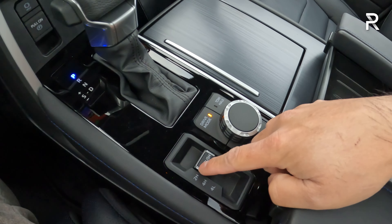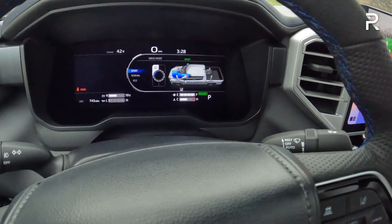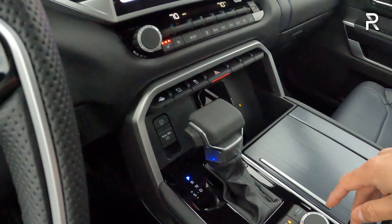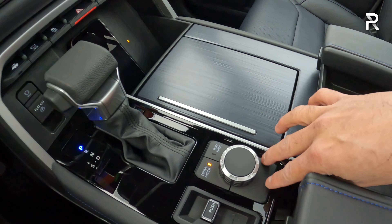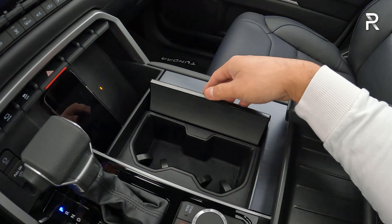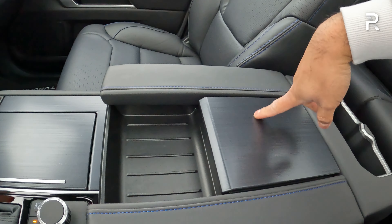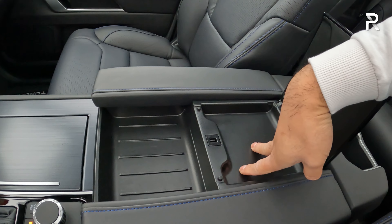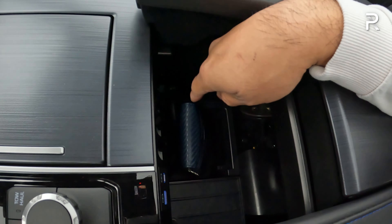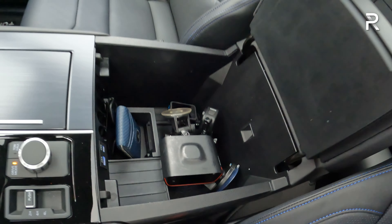The four-wheel drive selector is a dial or toggle switch going from 2-High, 4-High, to 4-Low — there is no automatic setting. The drive mode selector offers Sport, Normal, and Eco modes, plus a Tow-Haul mode. If this truck had the TRD off-road package, it would also include multi-terrain select — this truck is lacking that. There are cup holders that double as storage, an electronic parking brake, and a padded center console. Sliding open the storage tray reveals a USB-A and USB-C port. Opening the center console fully reveals good storage space with a small interior light.